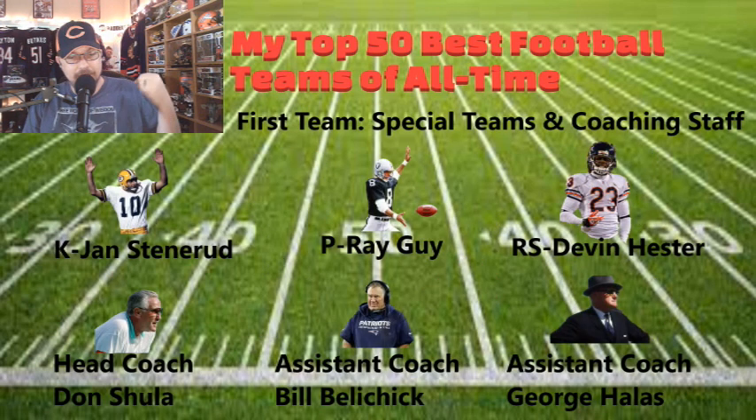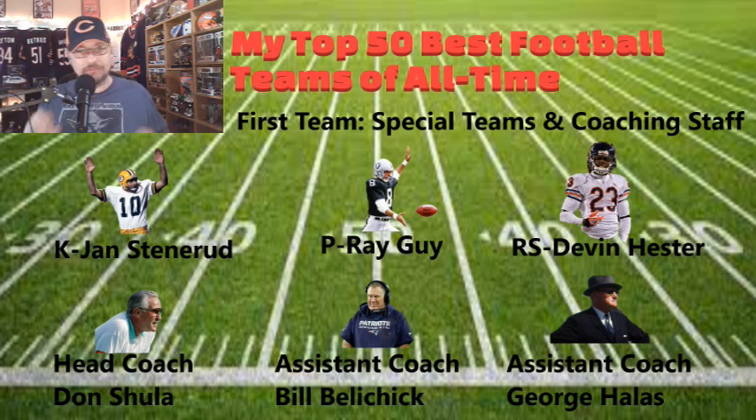Special teams and kickers: Jan Stenerud as your kicker, Ray Guy as your punter, and Devin Hester as return specialist — probably no surprise there. He's probably the best returner to ever grace an NFL field. It's a shame he hasn't gotten into the Hall yet, but we'll see. The coaching staff will be led by head coach Don Shula, with assistants Bill Belichick and George Halas — the three winningest coaches in NFL history. Belichick is known for his defensive mindset, and Halas had great teams tenuring as head coach of the Bears.